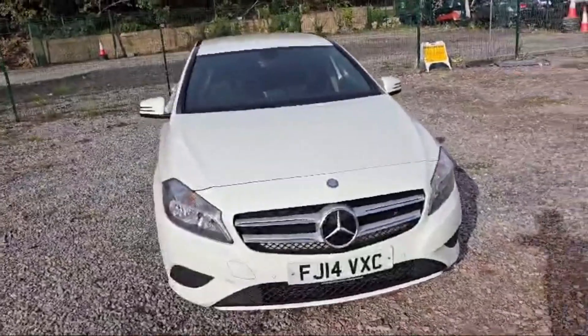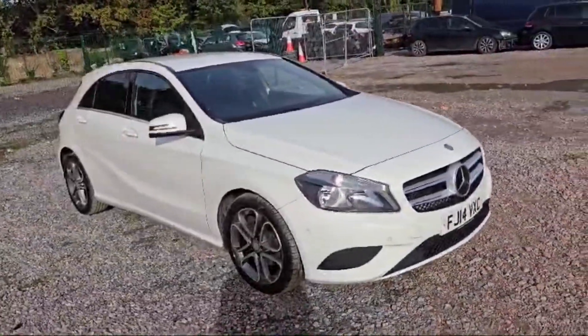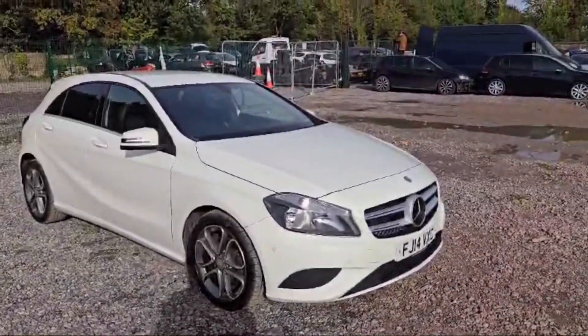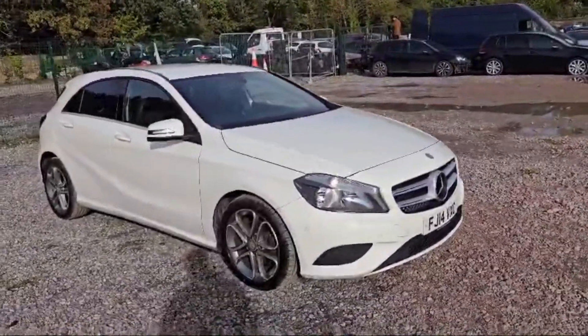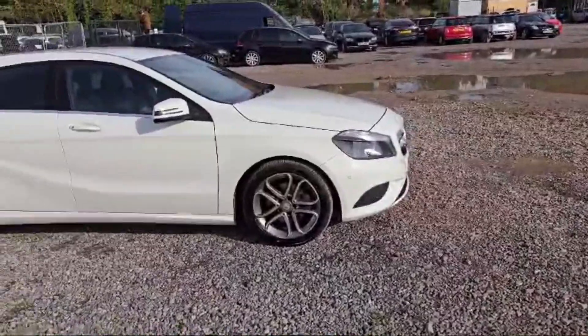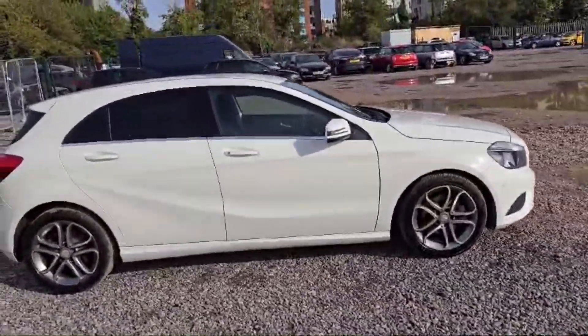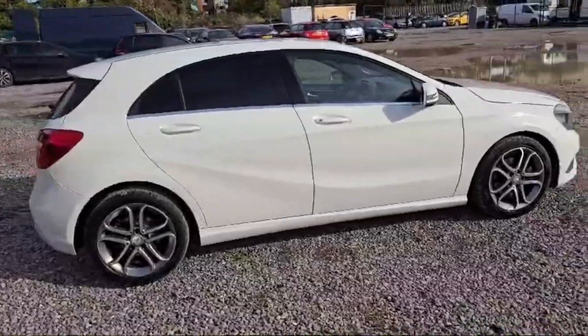Welcome guys, this is a Mercedes-Benz A-Class, 2014 registration year, white in color — beautiful it is looking, front and rear. Headlights are there, it has front and back parking sensors, and a beautiful silver alarm with the Mercedes logo. All the tires are in great condition, the side indicators are attached with the side mirrors, and no scratches or major dents at all.